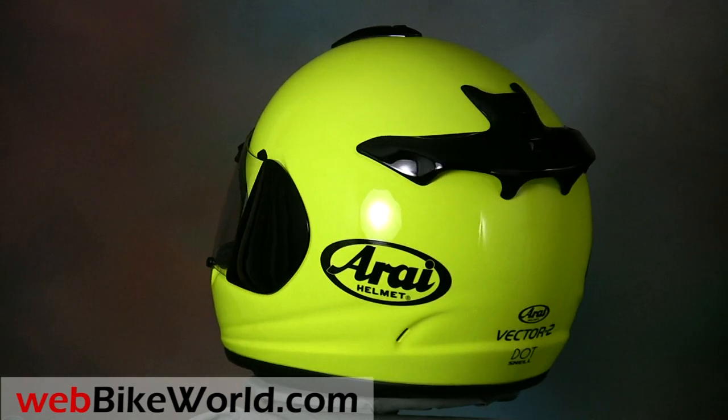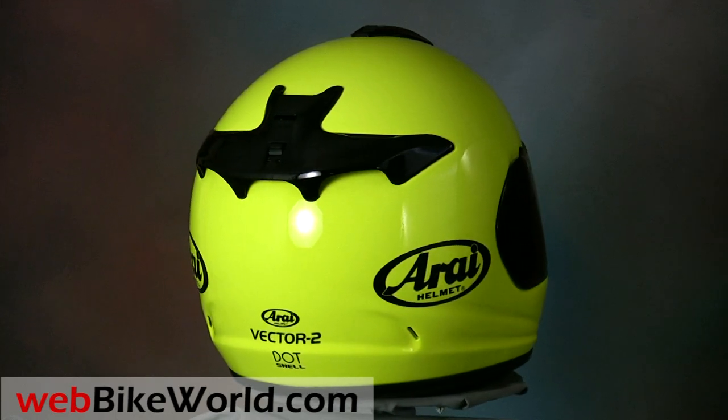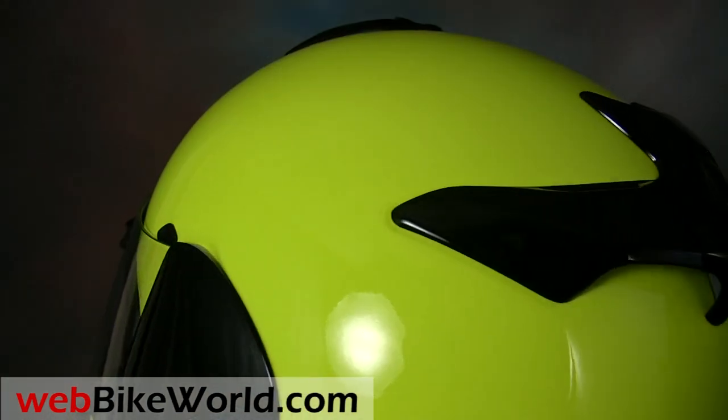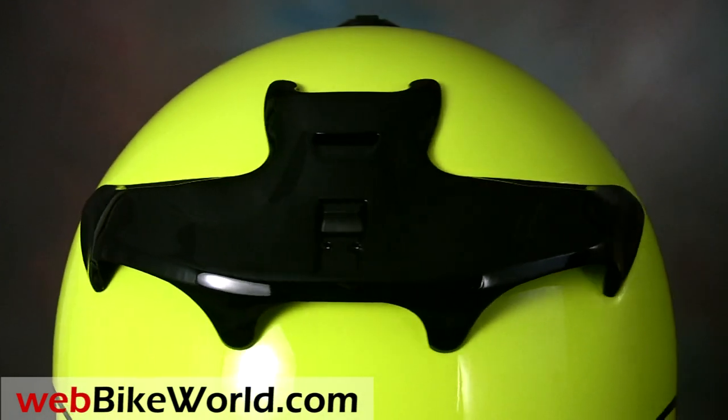The Vector 2 doesn't look all that much different than other Arai helmets from the last decade or so, but that's not a problem at all with Arai owners. In the spirit of "if it ain't broke, don't fix it," this helmet builds on a host of proven features to make a very secure-feeling and very comfortable helmet for 2011.